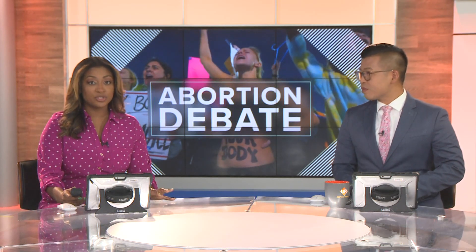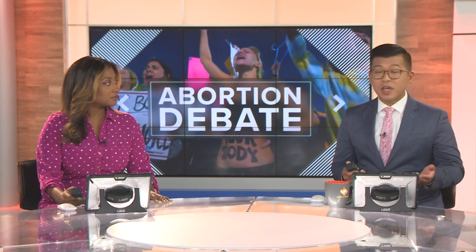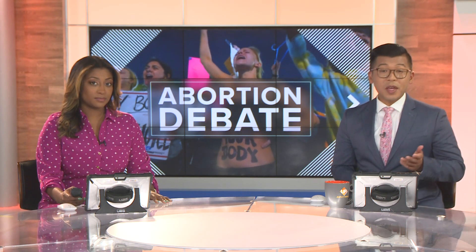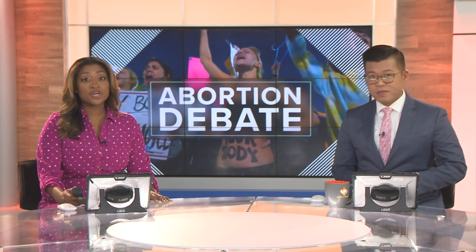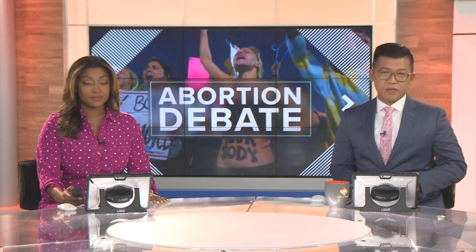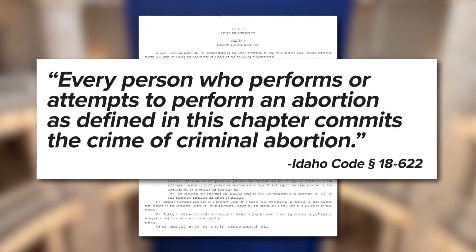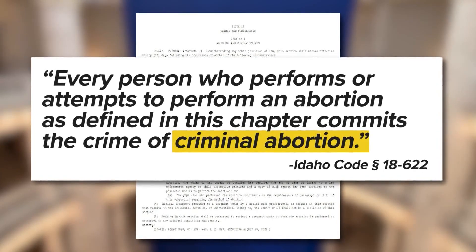This morning, almost all abortions are illegal in Idaho. But just hours before the abortion ban was set to take effect, a federal judge put a pause on part of the law. Certain sections of the law caught the attention of the Biden administration, so they sued the state of Idaho asking for an injunction. Our sister station in Boise is explaining what happened and why. Idaho's near-total abortion ban says every person who performs or attempts to perform an abortion commits the crime of criminal abortion.